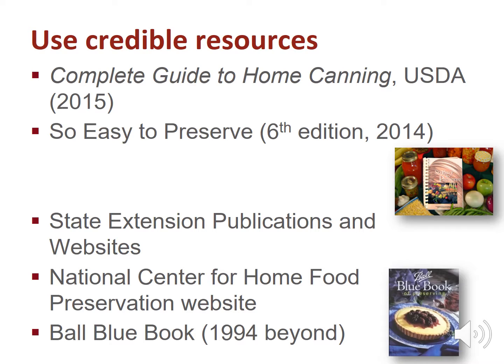Consider using the Complete Guide to Home Canning by the USDA or the So Easy to Preserve book from the University of Georgia. There are lots of other websites, blogs, and videos on the internet — make sure they reference research-tested recipes, otherwise don't use them. Credible websites include the National Center for Home Food Preservation, ballfreshpreserving.com, or university websites.